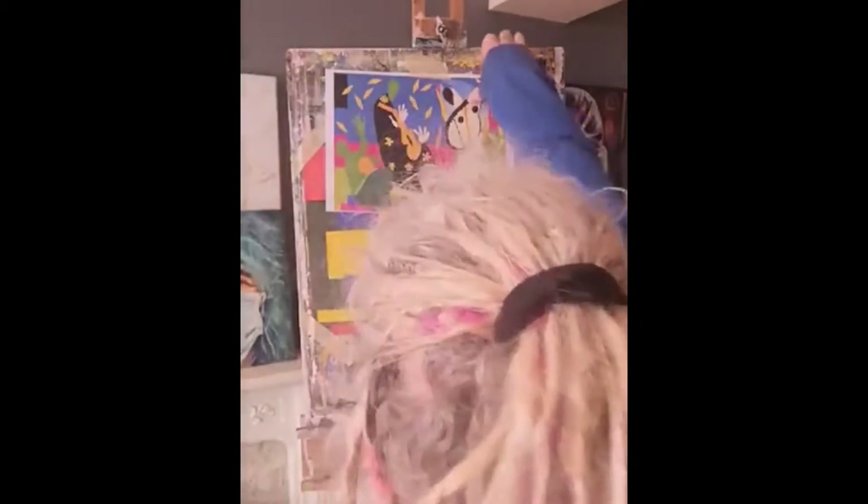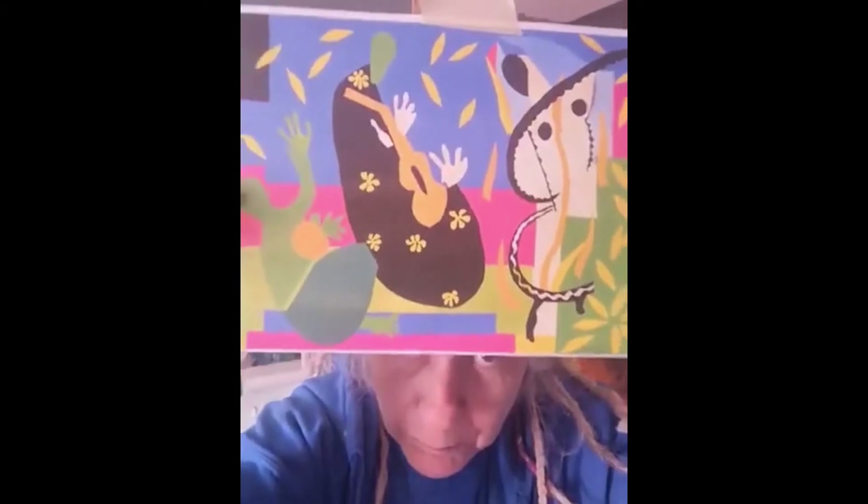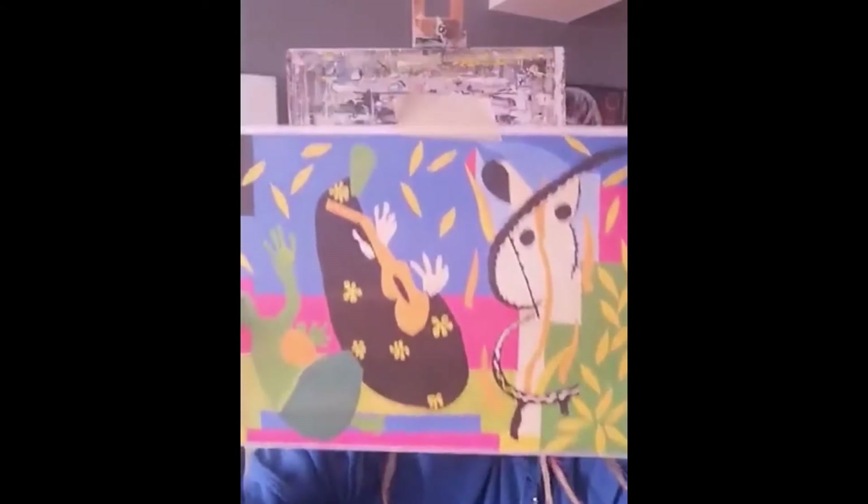Today we're going to look at a Matisse style collage. This was the one I posted on the events page and it's called the Sorrows of the Kings. I wanted to use this and adapt it to fit in with our Sighting of the Times series, so what I've decided to do is to dedicate this to Barry John.